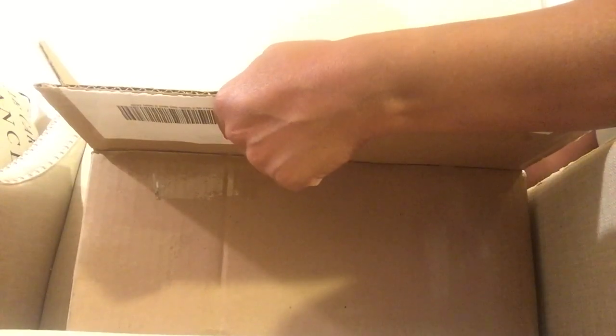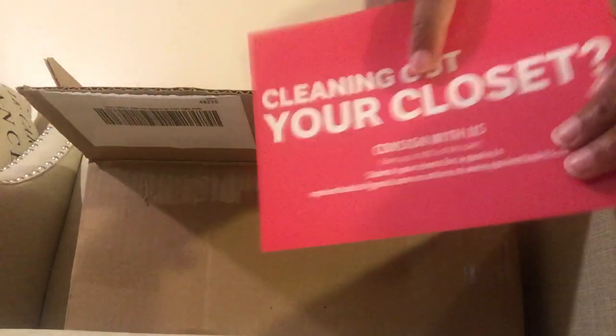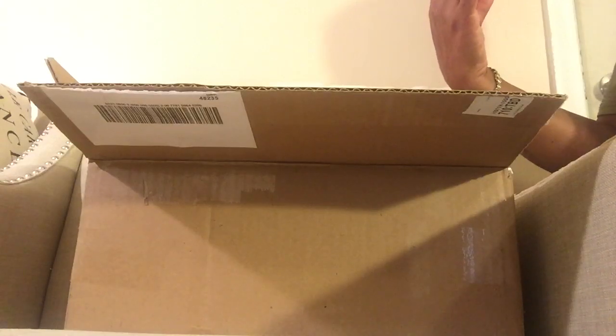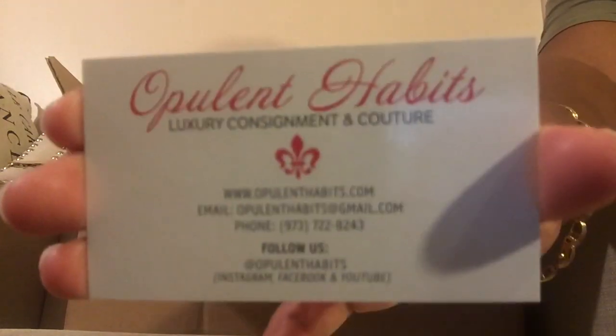I purchased this from a resale shop — a place called Opulent Habits. She wrote me a personal note saying thank you for the purchase. I purchased my Chanel jumbo from her about two years ago and really enjoyed it. She's very fast and does consignment. Here's her card information if you're interested in buying from her or doing consignment.